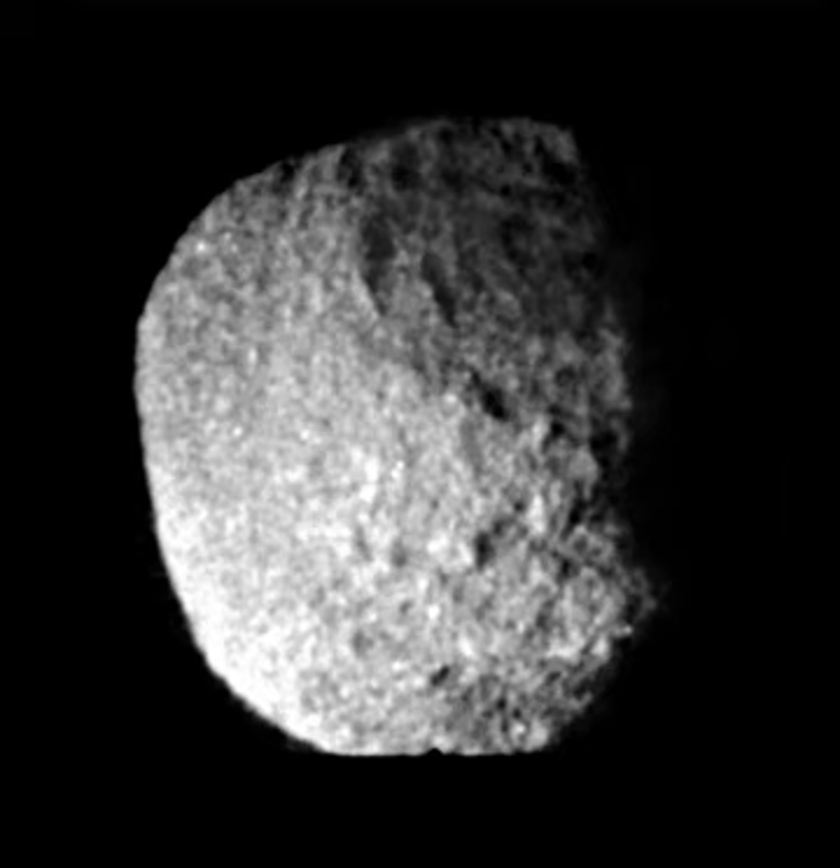Over time, Proteus migrated outward from Neptune through tidal interactions. During this outward migration, collisions and impact events may have formed large craters and ejected fragments of Proteus into orbit around Neptune. A collision of Proteus with another object could possibly explain the origin of Neptune's smaller moon Hippocamp, which orbits close to Proteus.